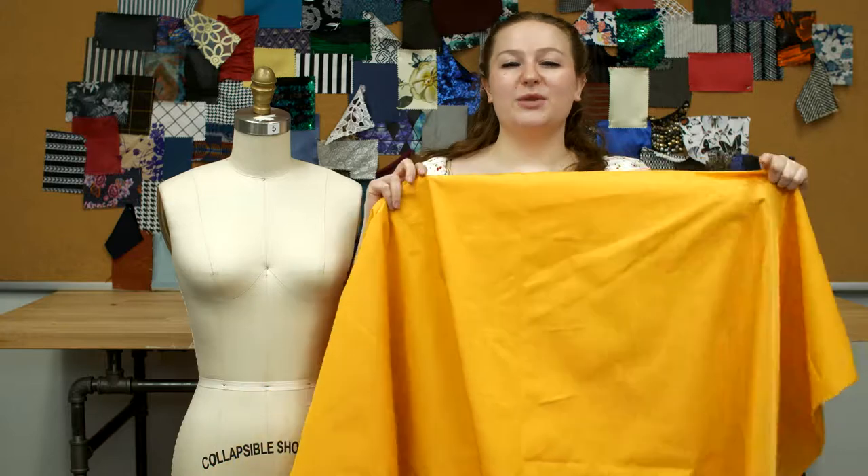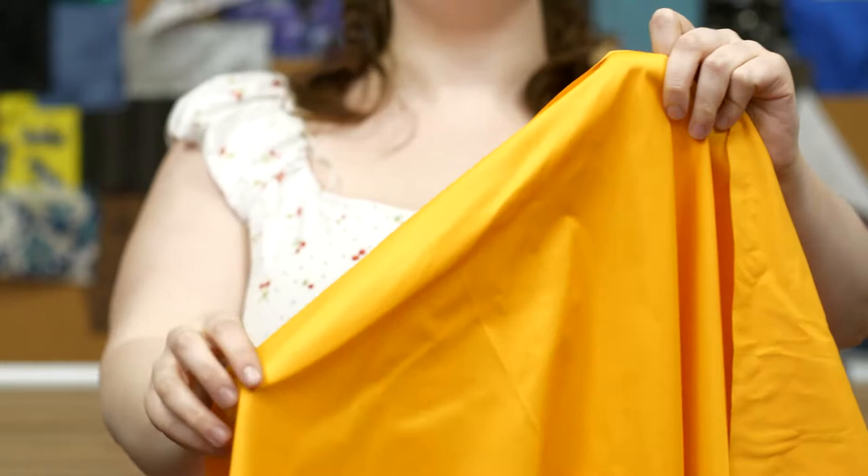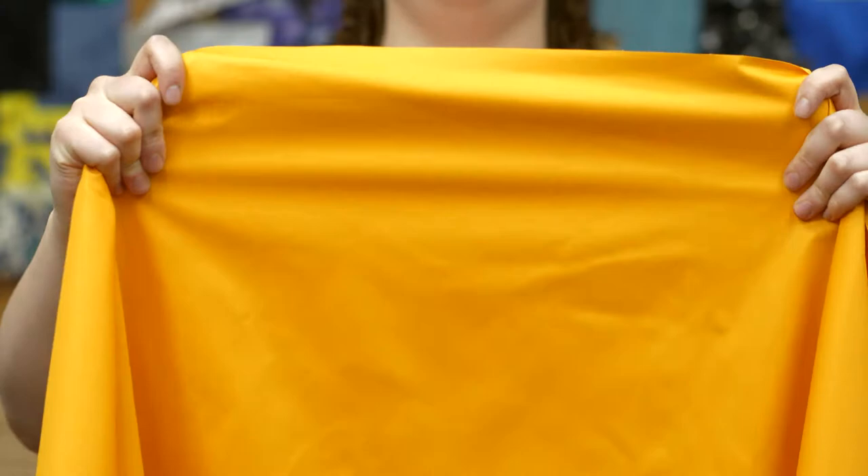This is product number 320422, Moods Honor Gold Water Resistant Polyester Twill. This product is 210 grams per square meter with a 59 inch width. It has a crisp, textured hand and no stretch, and it's completely opaque.